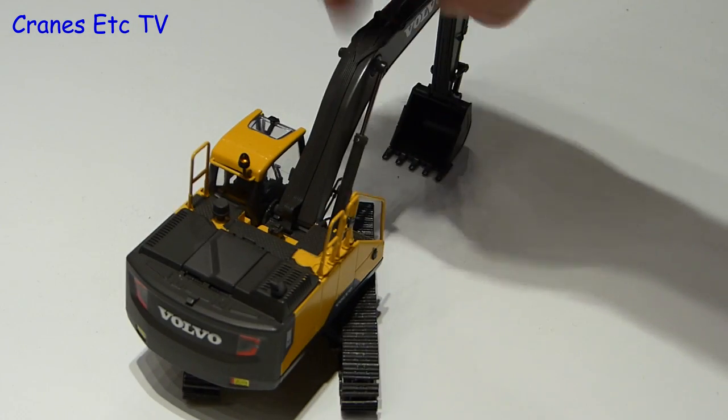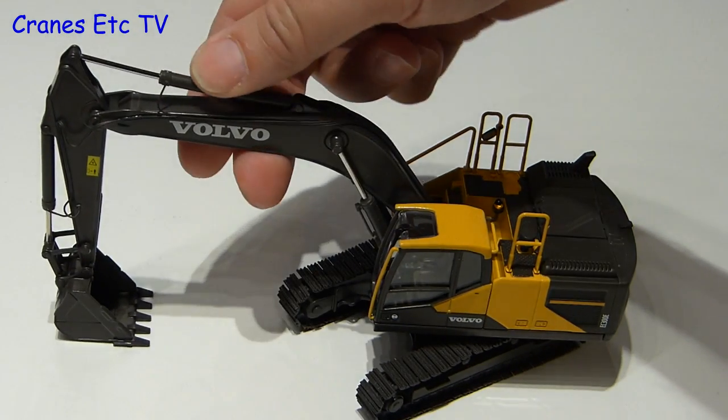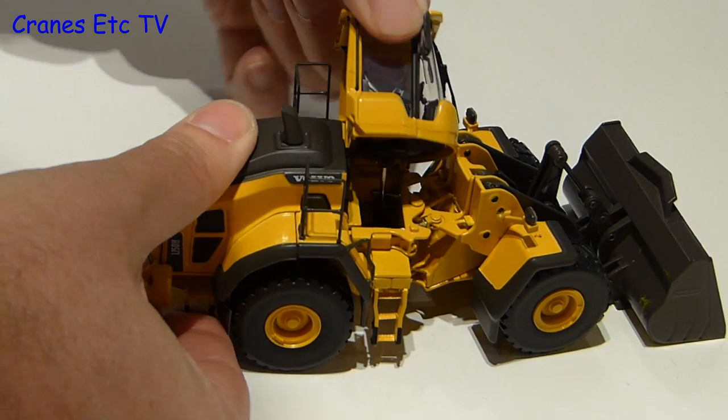The smaller model was the EC300E excavator, and that also looks to be a good standard model. Also for sale was the L150H wheel loader with its tilting cab.